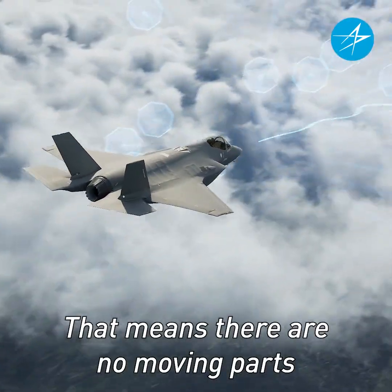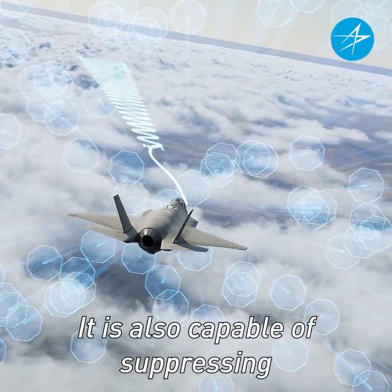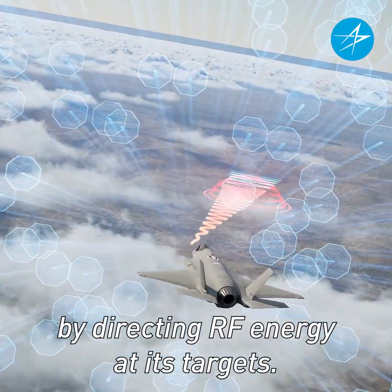That means there are no moving parts, and the array is fast, robust, and reliable. It is also capable of suppressing adversary air defense systems through electronic attack by directing RF energy at its targets.